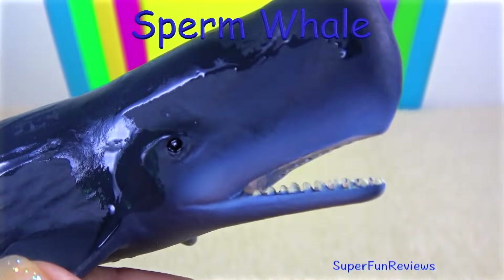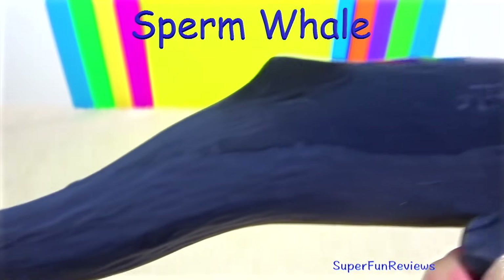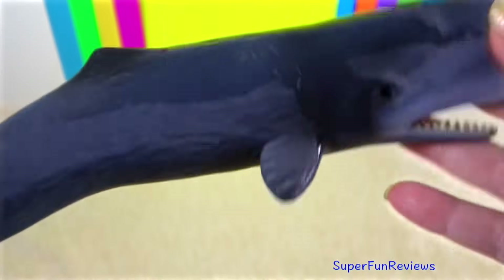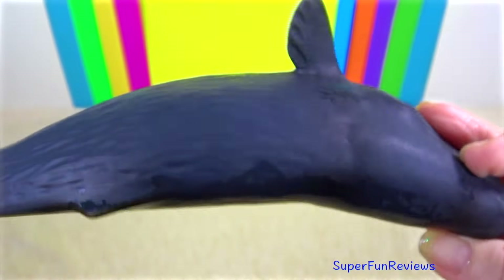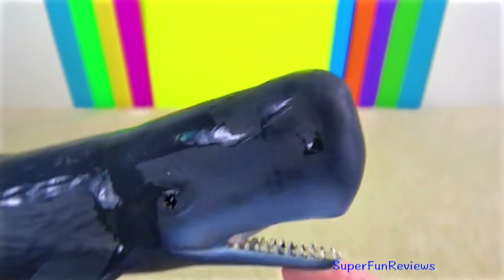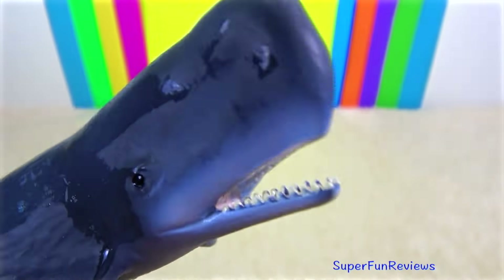The sperm whale is the world's largest toothed whale and unlike the baleen whales, sperm whales are active predators eating large squid, large bony fish and also sharks. Sperm whales give birth to only one calf at a time. The mothers form a nursery so they can take turns in finding food.